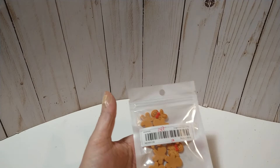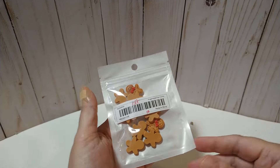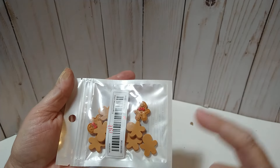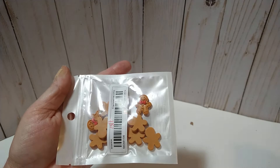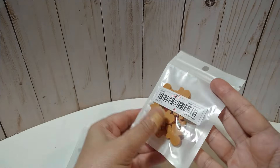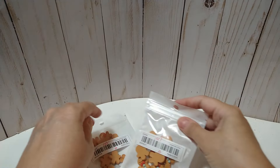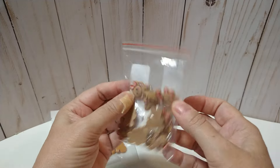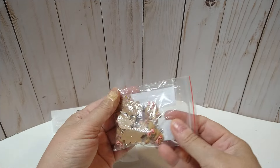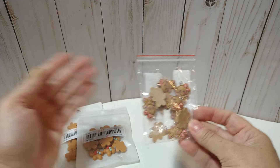I'll start off with these cabochons. I got this one — some little gingerbread — 10 pieces for $1.47, and that's what it looks like. Then I got this one, also 10 pieces for $1.47 — they are a little different. Then I got these little charms, so cute, and these were $1.51 for 10 pieces.